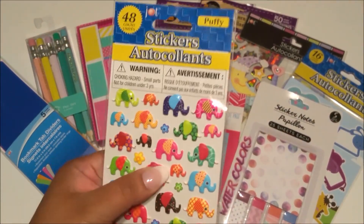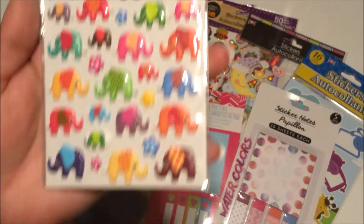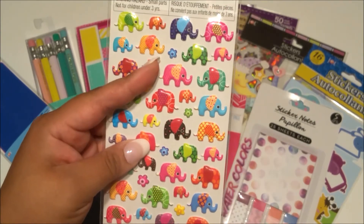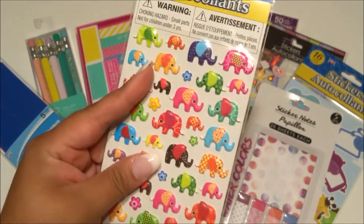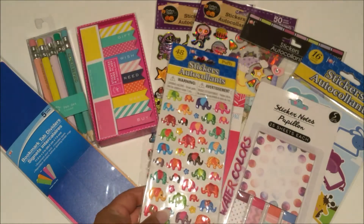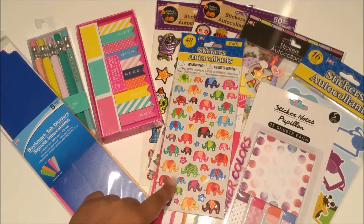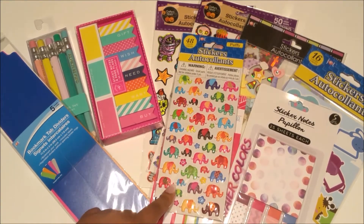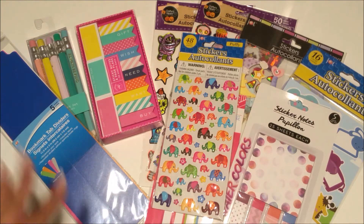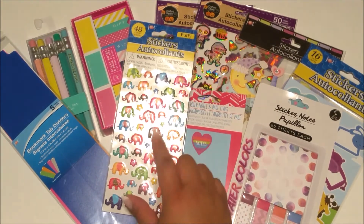Next I found these cute elephant stickers. I have a thing for elephants now — I just thought they were so cute. They also had other designs: one with butterflies and one with summer stuff. I didn't get the summer one because I thought summer was almost over, but then I realized I could have used it for my memory planner. Unfortunately the Dollar Tree where I found them is too far from my house, so it might be a lost cause.